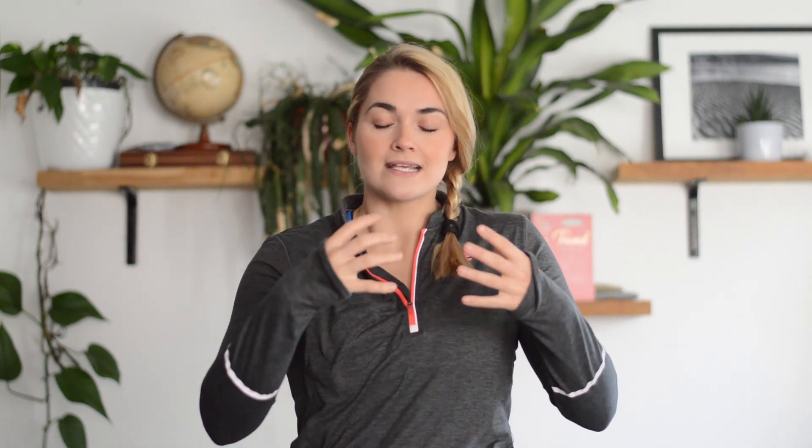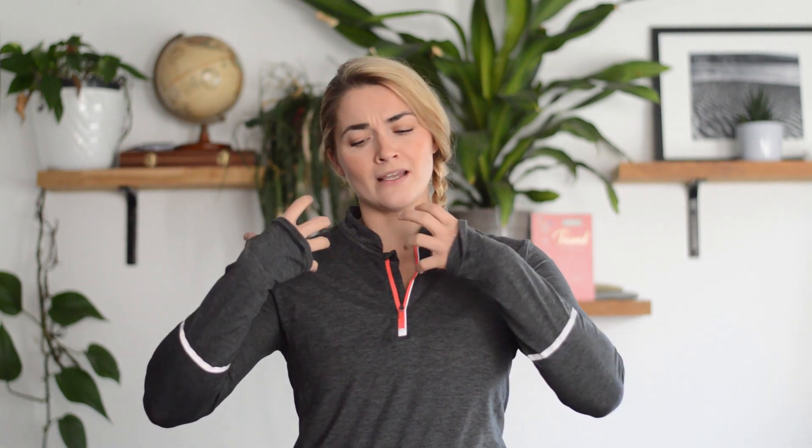If someone has developed a scoliosis that is progressively getting worse, this is a real red flag. If the twisting or rotation continues to increase, it can impact breathing, affect cardiac function, and produce symptoms of cardiac issues.